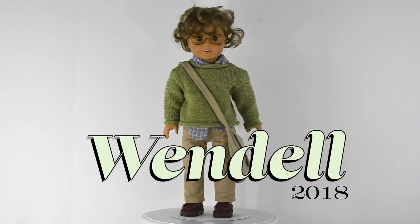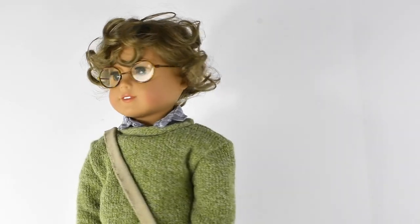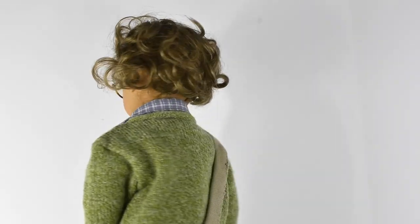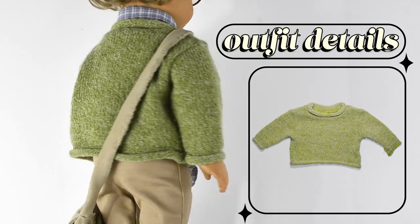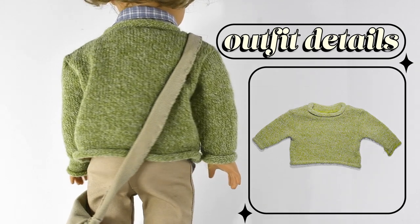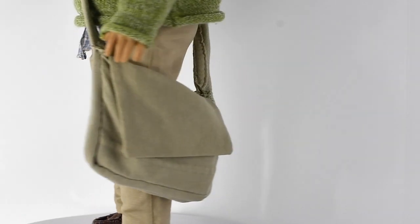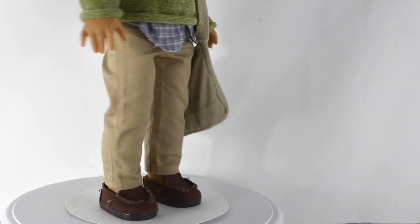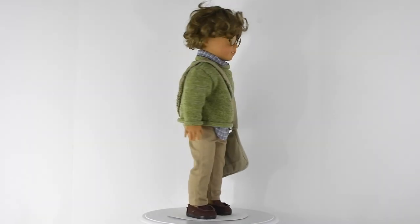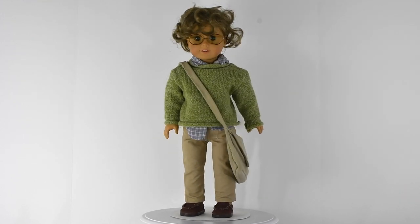Next up we have Wendell, a boy doll that I made. I think the place where I got the wig closed, so I probably won't be able to link it. But I really like this doll and his curly hair. He's wearing glasses from American Girl — he's a little nerd — and a blue shirt that I made underneath an older green American Girl sweater. He has a tan bag that I made, brown pants from Etsy, and brown shoes that are actually from a Bitty Twins outfit. I think his outfit looks very scholarly, autumnal — like a kid on a college campus. I just love this outfit.